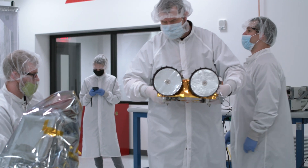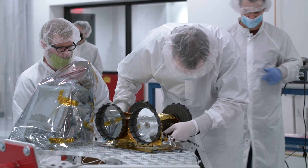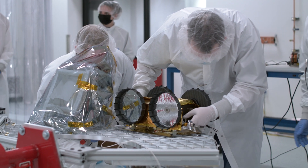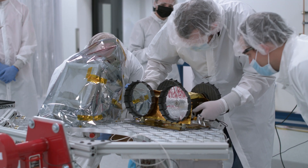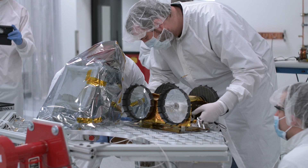Weighing in at about 4 pounds, the shoebox-sized IRIS aims to be the first American, student-developed, smallest and lightest rover to land on the Moon.